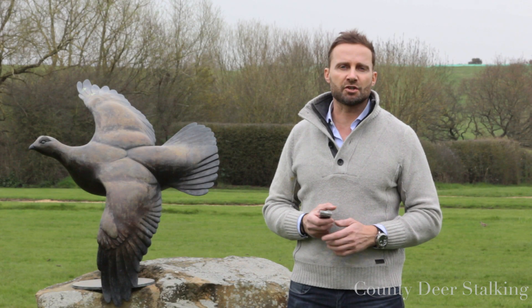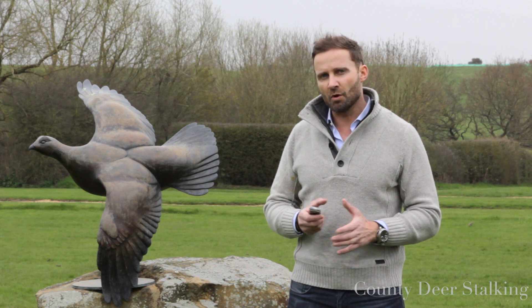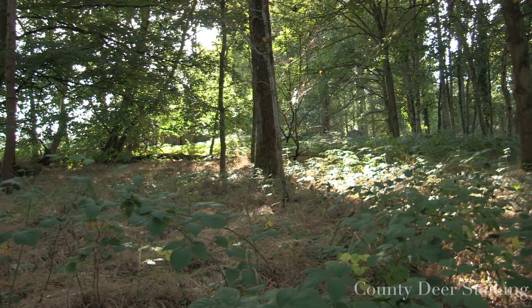This month we're back at the prestigious West London Shooting School where, with my colleague James Mott, we'll be showing you seven techniques to better marksmanship. Today we're looking at seven key areas that will help to improve your marksmanship. Becoming a proficient deer stalker is an exciting journey which takes many years of dedication.